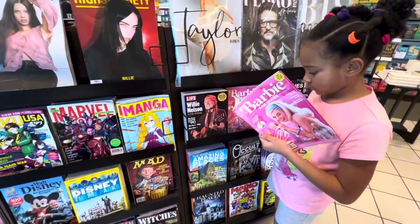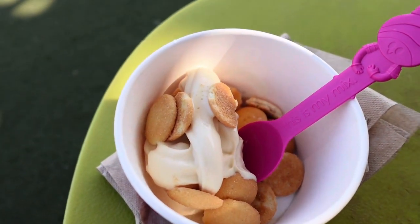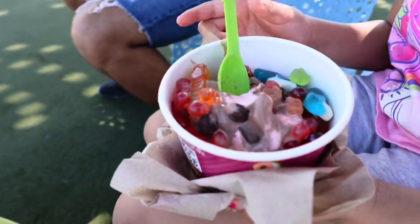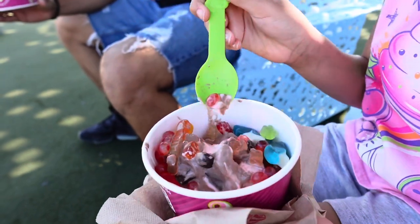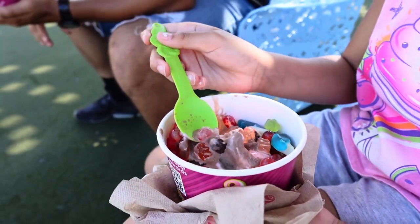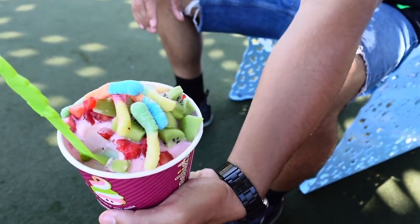We just left Barnes and Noble and came up to Hillside Village. We went inside Menchie's — the frozen yogurt place. I got some sour gummy worms, some banana pudding ice cream, and a whole bunch of vanilla wafers on top. Madison got gummy worms, strawberries, the turtle things, and vanilla, chocolate, and strawberry ice cream. Chris got gummy worms, strawberries, kiwi, and different fruits with strawberry ice cream.